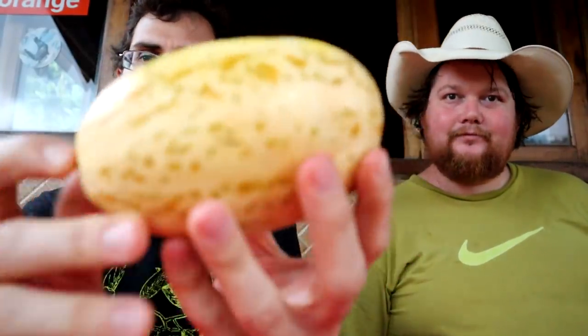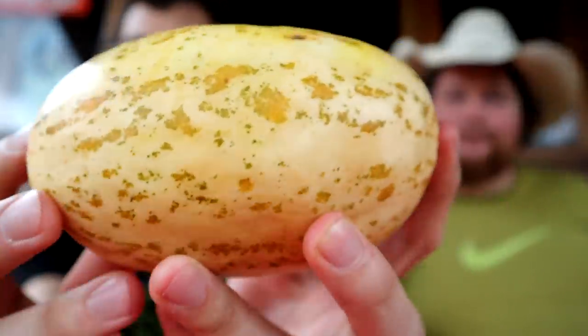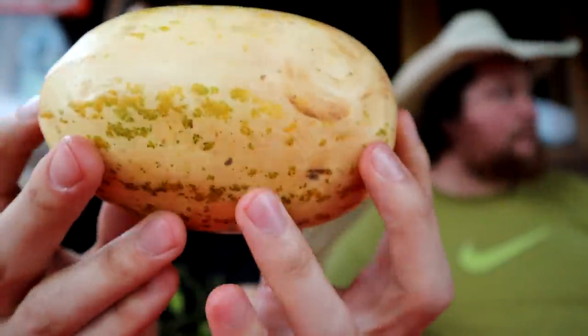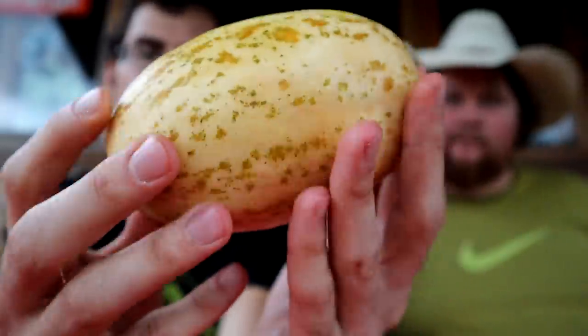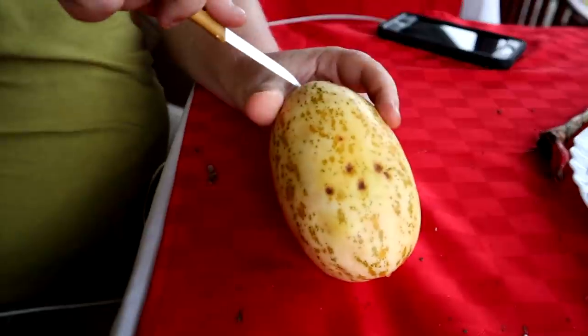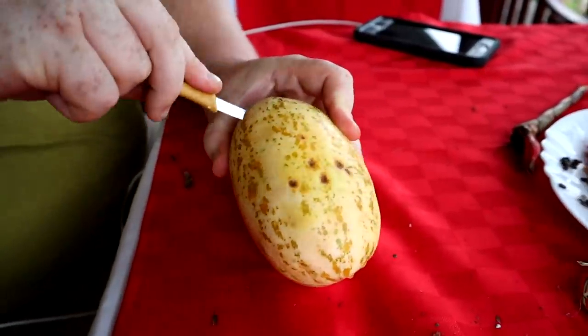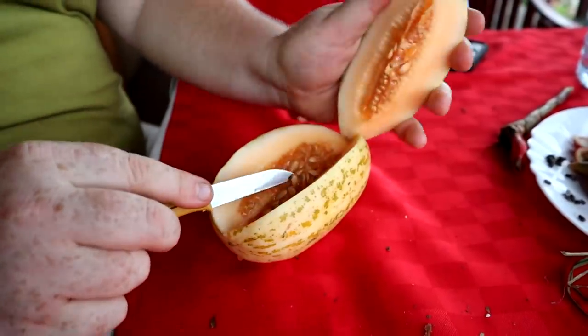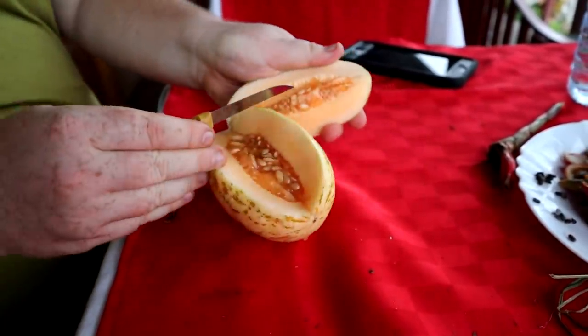We found a melon in Africa and this is different than a lot of the melons we've seen before. It looks like a little Santa Claus melon or something. It cuts very easily. I'm gonna cut off one little piece like that. Oh, okay — look at the color on the inside.